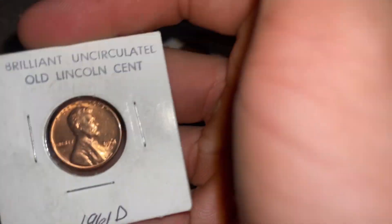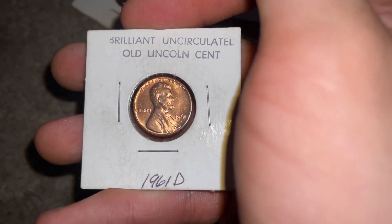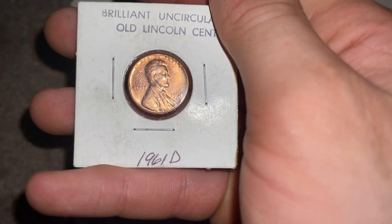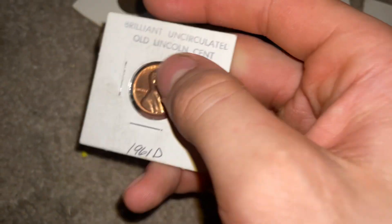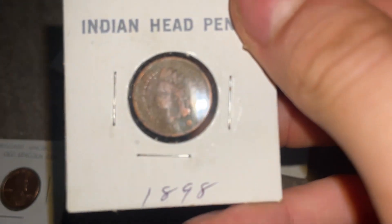Next we have a perfect Lincoln cent from all the way back in 1961. Just look at that — it looks so cool. I don't know too much about this; these are at my grandma's house.